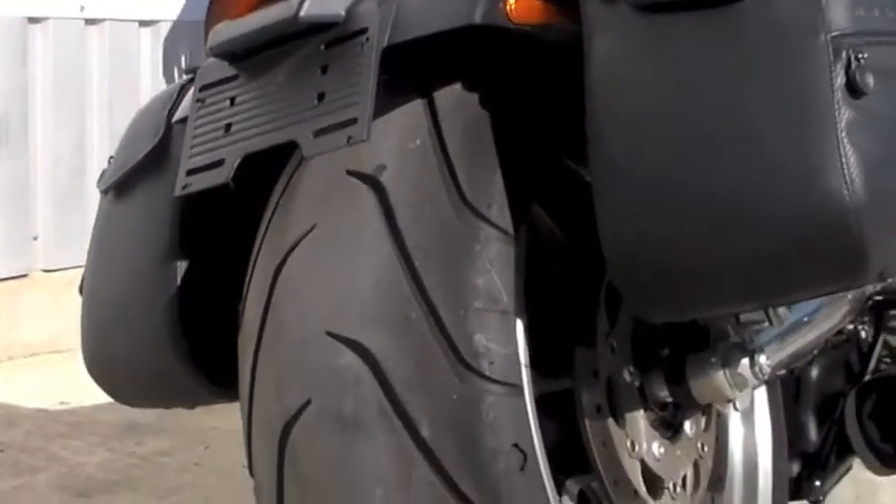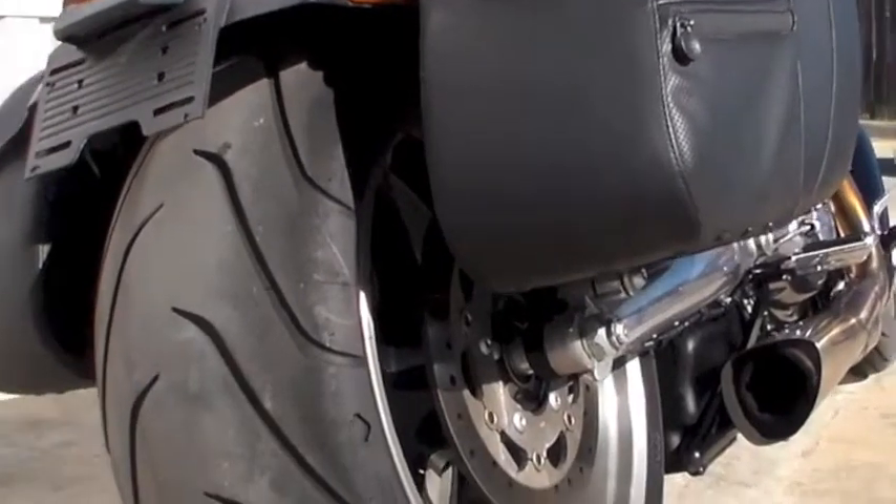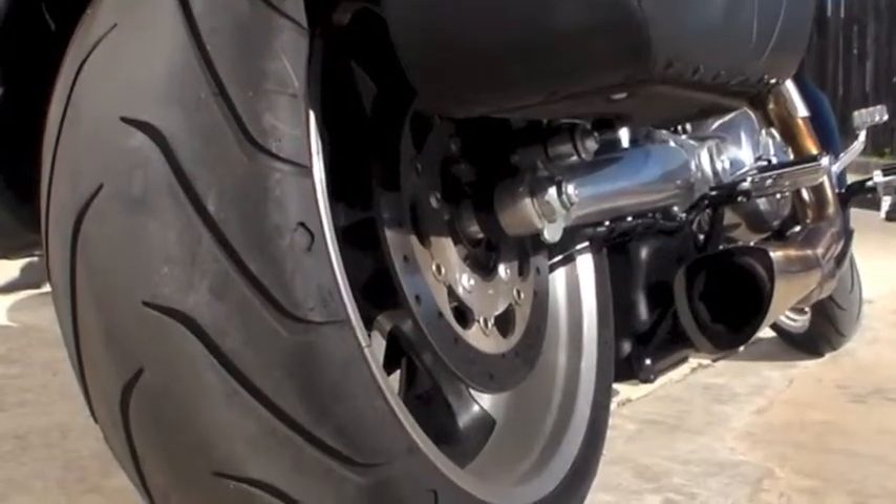This brings you down to that 240 fat rear tire that the V-Rod's famous for, giving you a little extra traction on the blacktop.